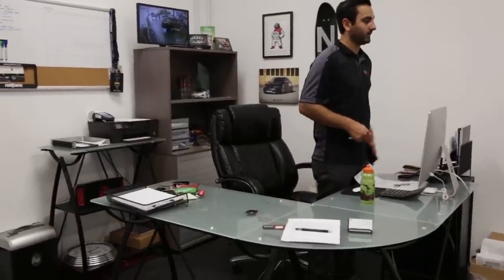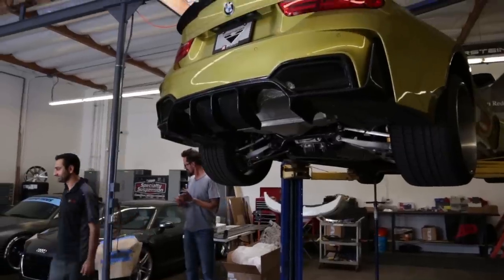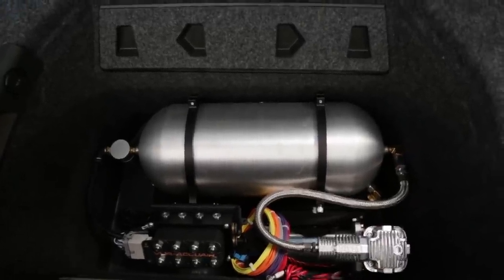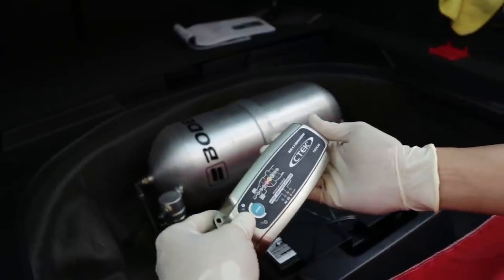We recently got introduced to CTEK. It's been a great product. It's allowed us to work on cars for long periods of time without them dying, and it's allowed customers to leave their cars for extended periods without their battery straining. These air suspension systems — some cars don't love them, as they are adding extra voltage to the battery. With CTEK, it allows us to keep the longevity of the battery going.